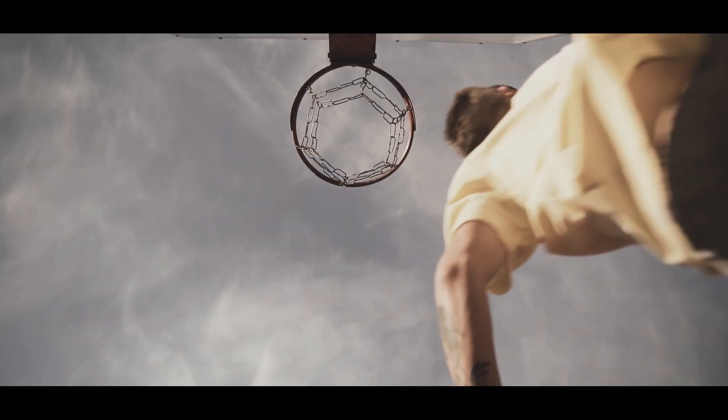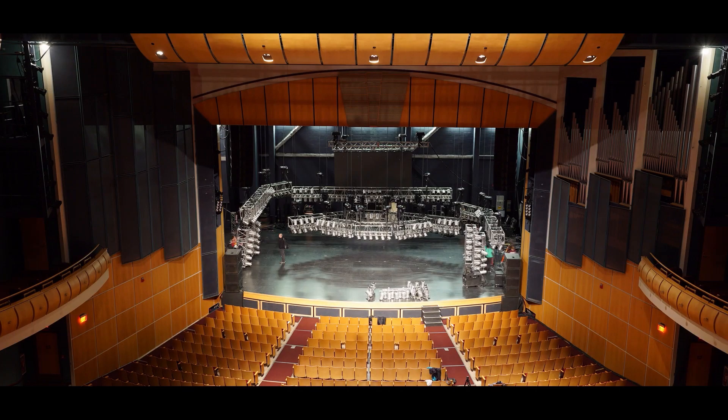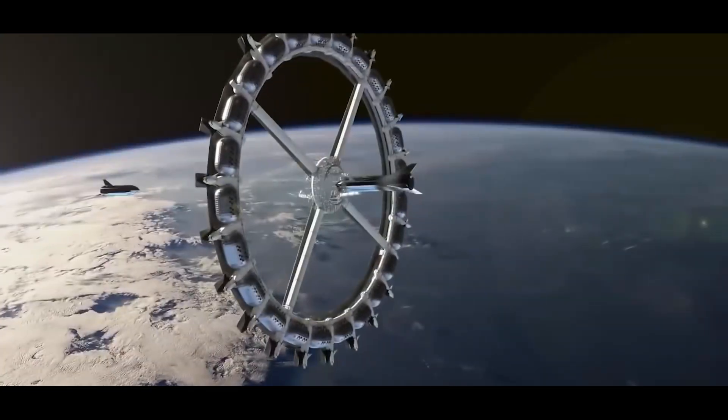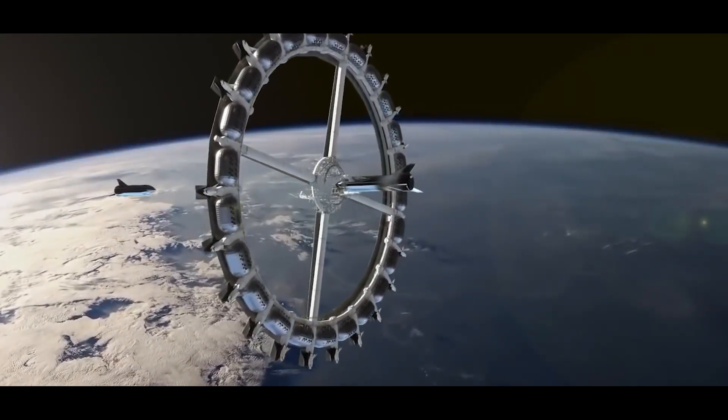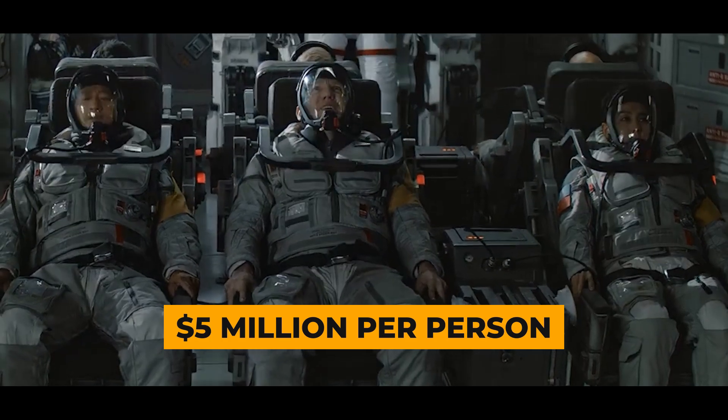The hotel also plans to have basketball courts for weightlessness fun, along with a cinema, concert venues, health spa, and gyms. This luxurious experience comes with a hefty price, estimated to be tens of billions of dollars, and a trip might cost around $5 million per person.